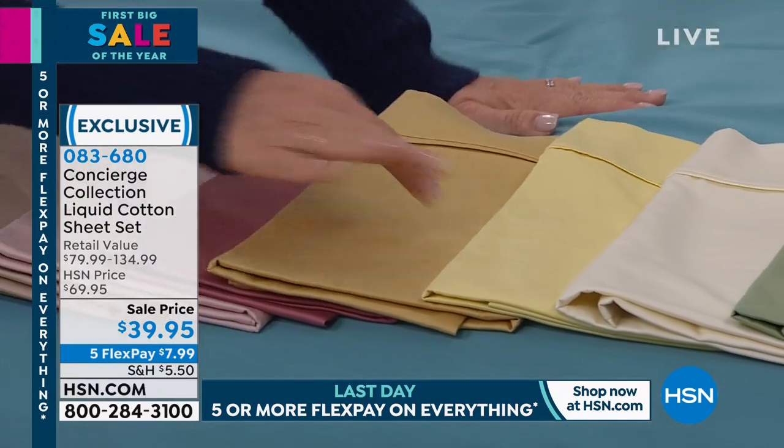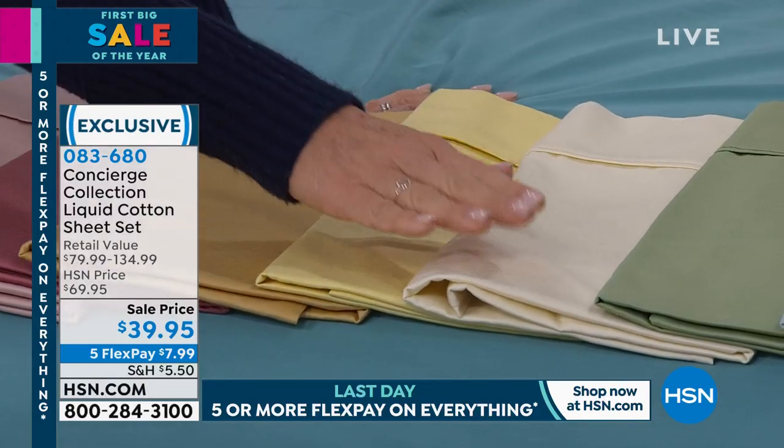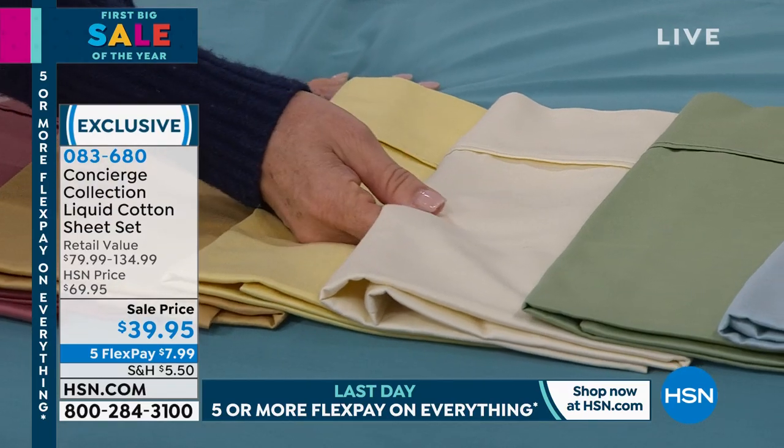75 only in the gold, 50 in the butter — we are limited. Five flex pay of $7.99. You're seeing something that is not normal or typical — it's not regular cotton, it's called liquid cotton.